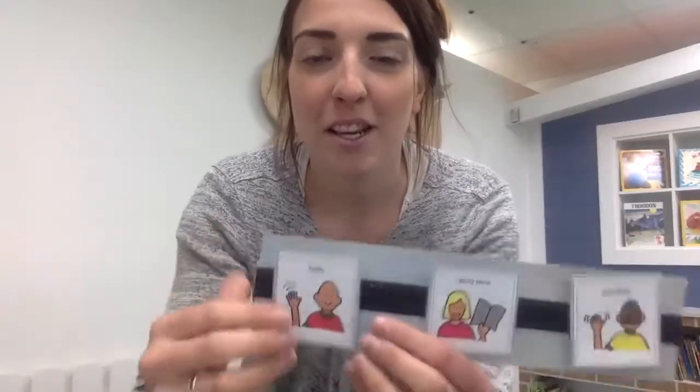Hi friends and families! We are going to sing our hello song together. Find a spot that you can move your body.